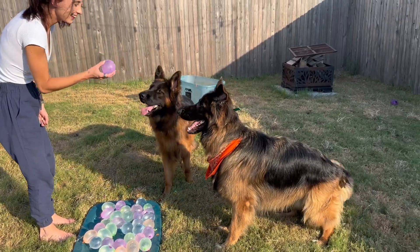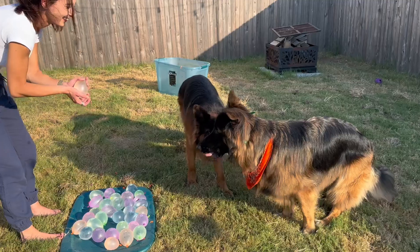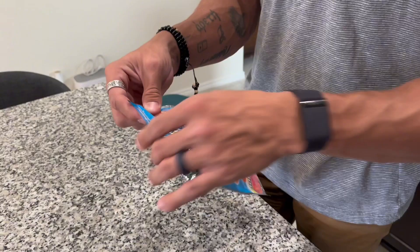Have you ever wondered how a German Shepherd would react to water balloons? Today, you will experience our dog's first time. From initial confusion to playful curiosity, we'll capture every moment with them. Let's get started with our adventure.